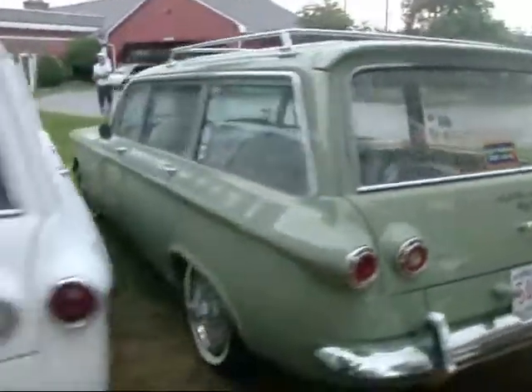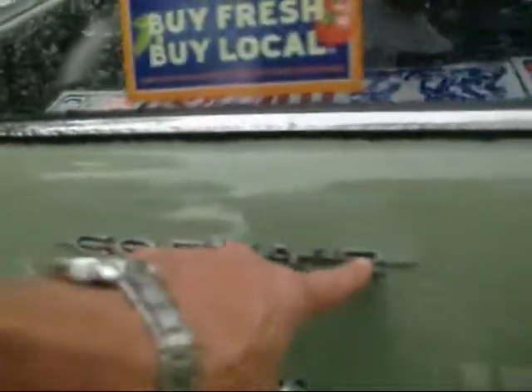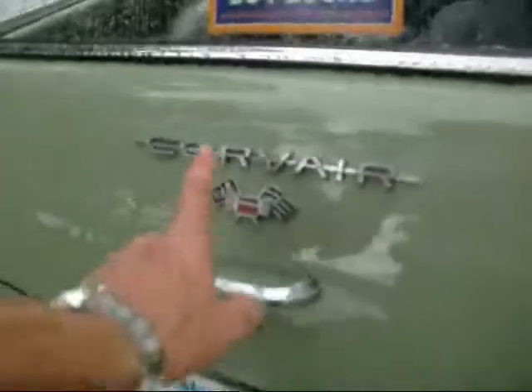All the Corvairs are here. The 61 uses the triangle — solid script. The 62, same as my convertible, uses the band through the letters.